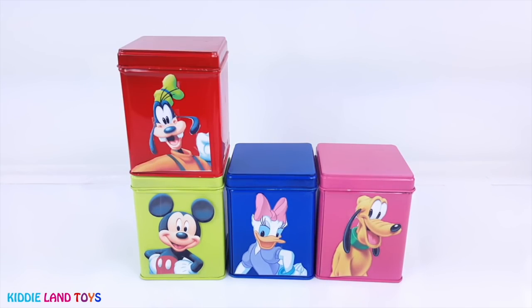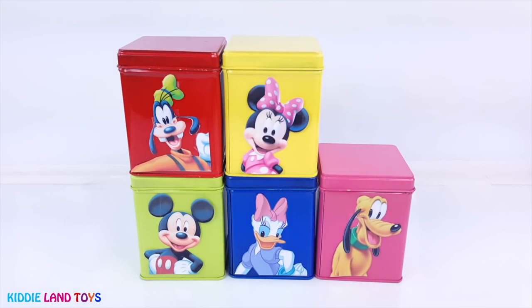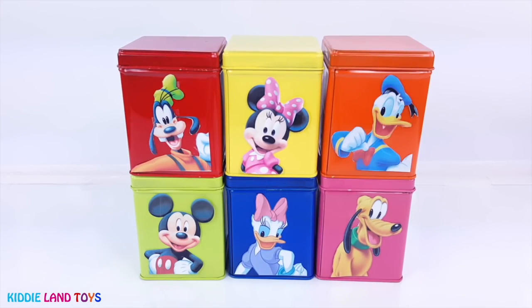Pluto, Goofy, Minnie Mouse, and Donald Duck.